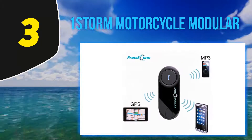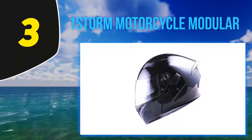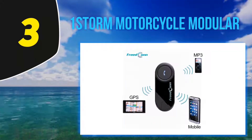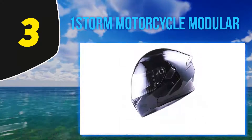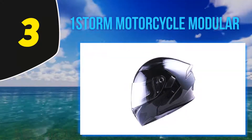The device also allows you to answer incoming calls at the touch of a button, listen to your favorite radio station, or jam to your favorite music while riding. The advanced flip-up dual lens design with a clear outer shield and smoky inner lens is a nice touch as well. Overall, this helmet not only looks good but also works like a dream. It's a certified winner in our books.